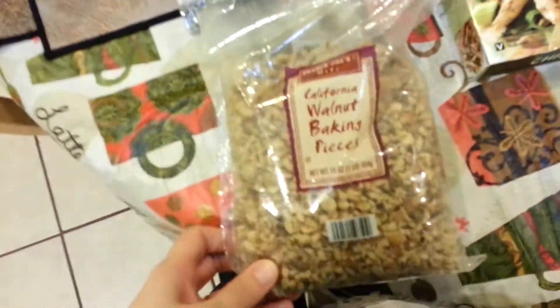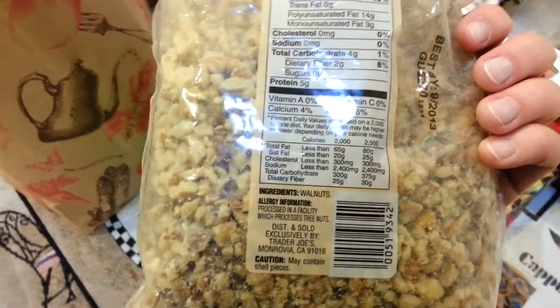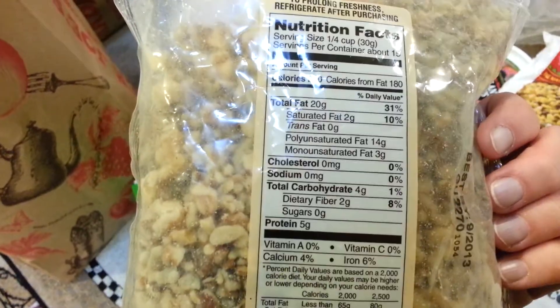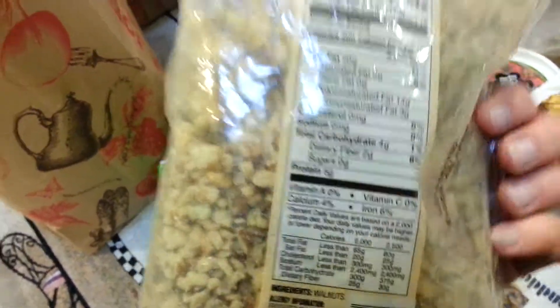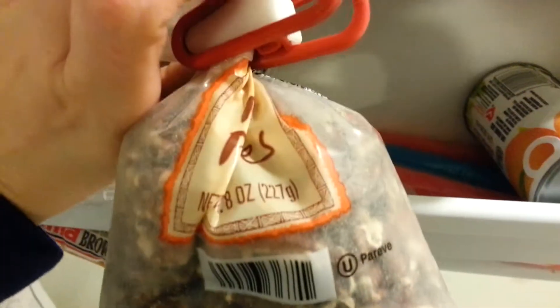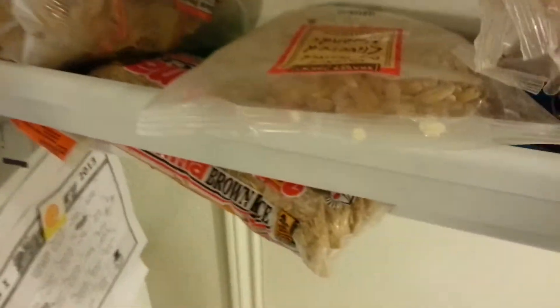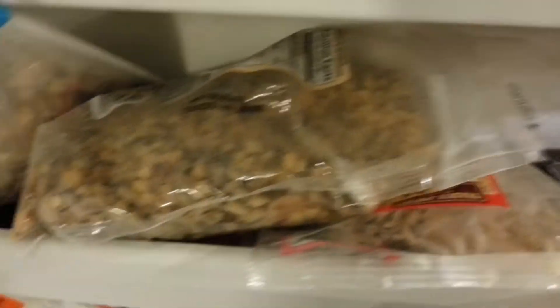Then I got a package of walnuts — broken up walnuts — because I put these into yogurt in the morning. Walnuts are a good source of iron and of course protein, and I think they have more iron and possibly calcium than some other nuts. I usually keep them in the freezer — here are the walnuts, and I also keep pecan pieces, a package of almonds, slivered almonds, and cashews. An assortment of nuts jammed into the freezer door. Nuts have oils in them that can go rancid if you don't eat them within a certain time frame, so keeping them in the freezer prevents that.